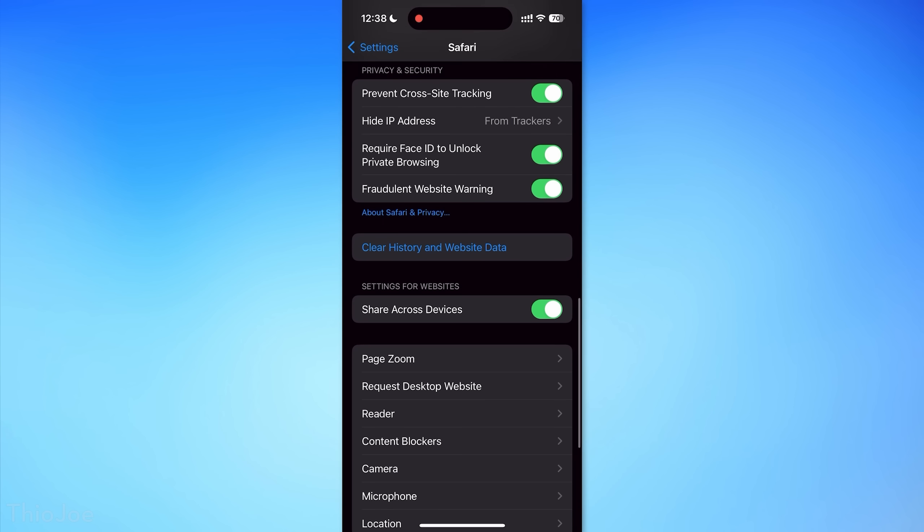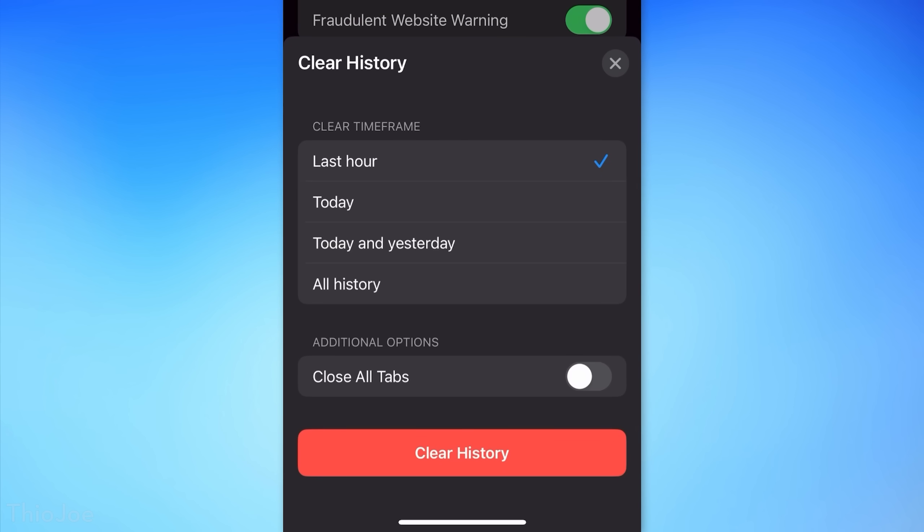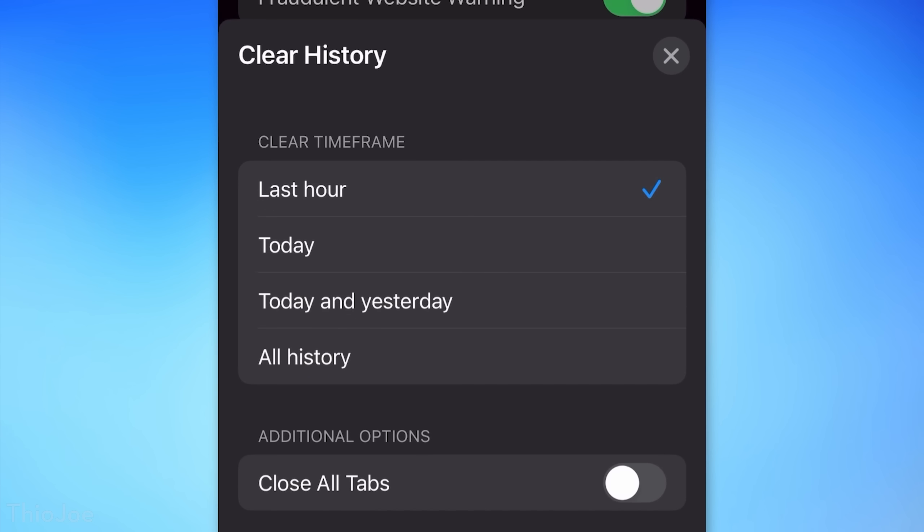You now have more control over clearing your Safari browsing history. Go to Settings, then Safari, then Clear History and Website Data, and you'll now have multiple options: clear just the last hour, today, today and yesterday, or all history.